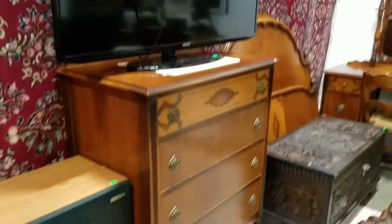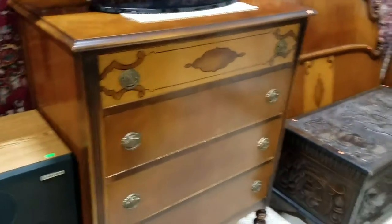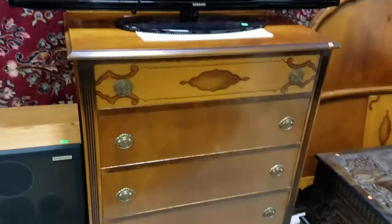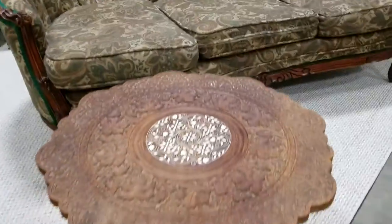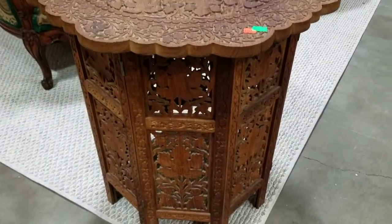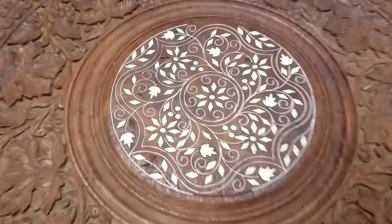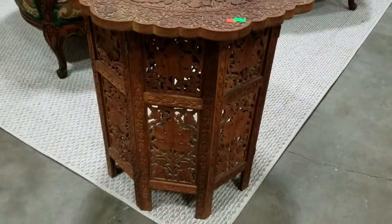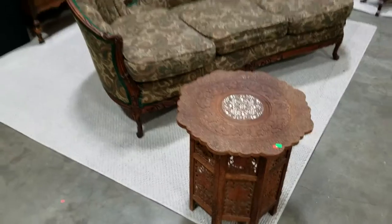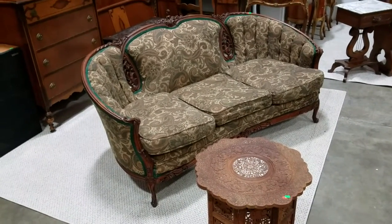Very nice old dresser with what looks to be inlaid work. We have another oriental or Asian hand-carved piece — I believe these are from Thailand — hand carved, with bone inlay in the top, very nice. The base here folds up. We also have area rugs here, they look to be about eight foot by eight foot, white or beige.